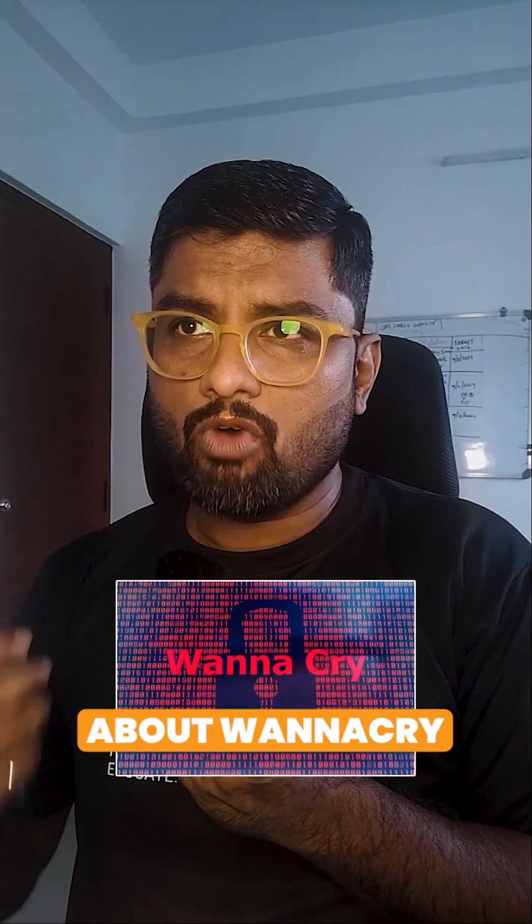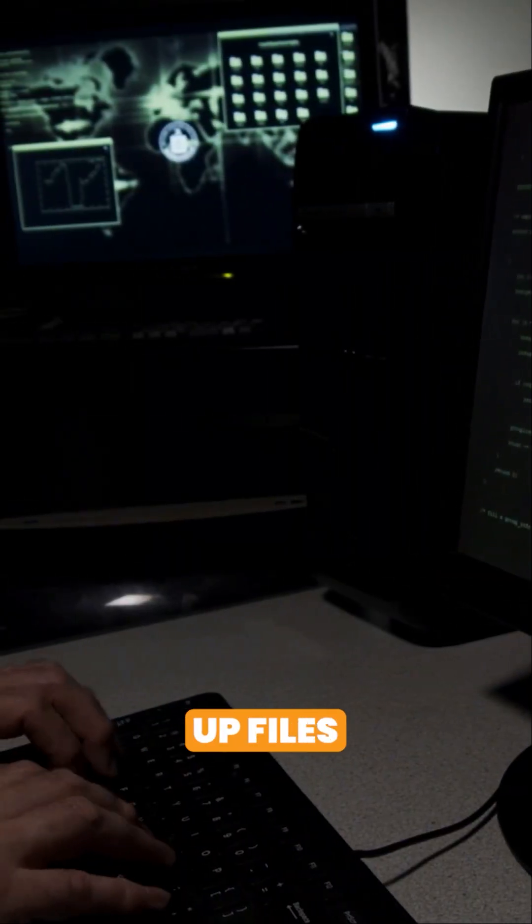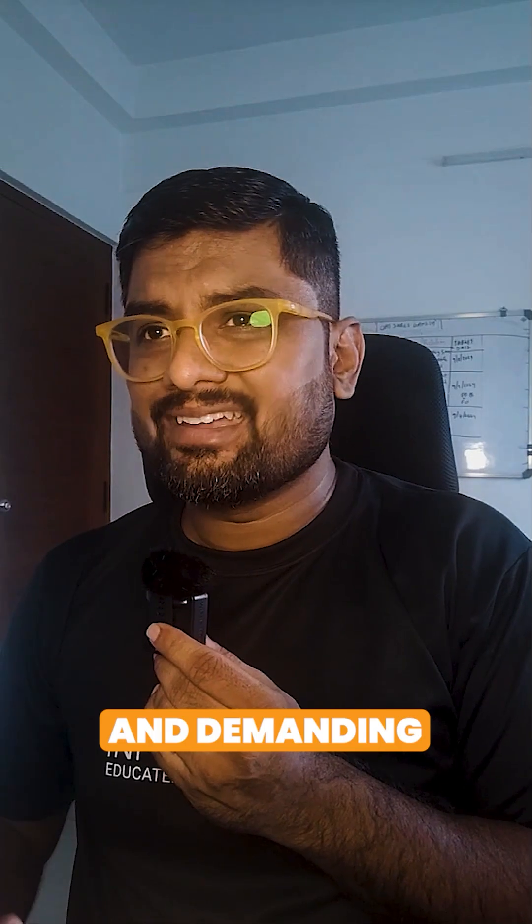Today, we're going to discuss WannaCry, which had a global impact in 2017. It is known for locking files on infected computers and demanding Bitcoin ransom.